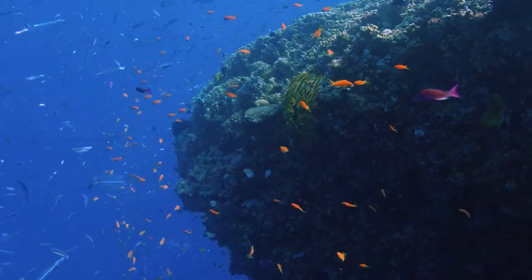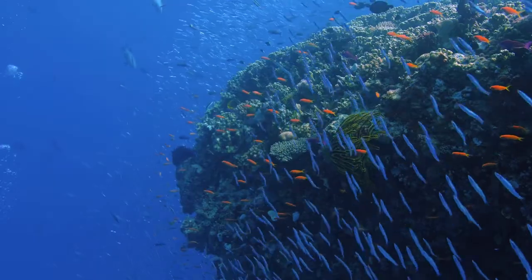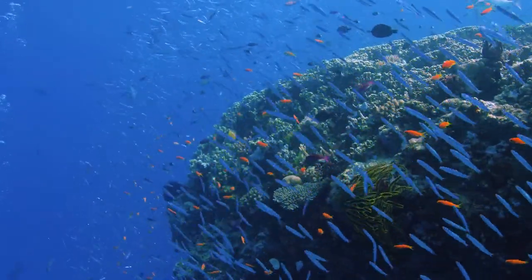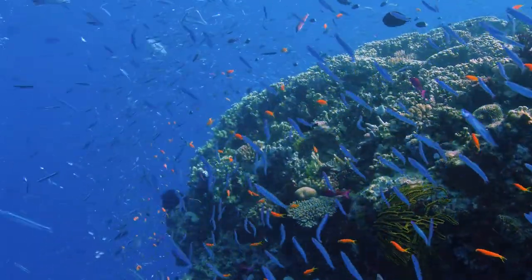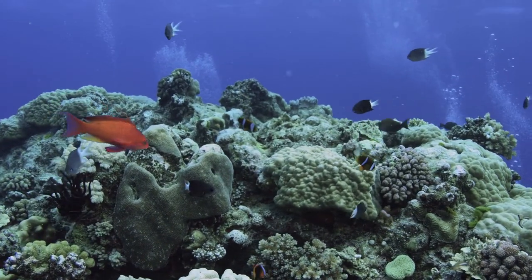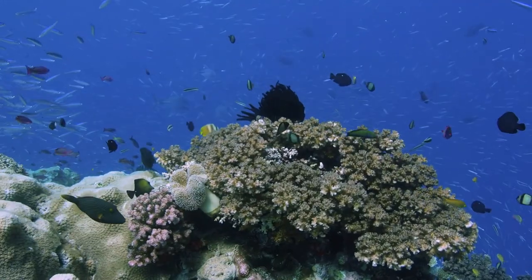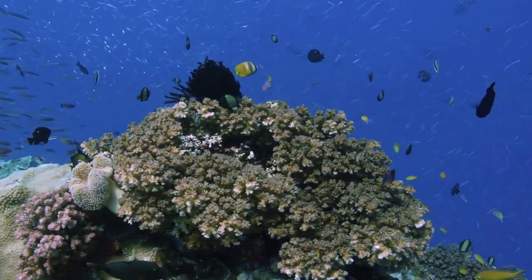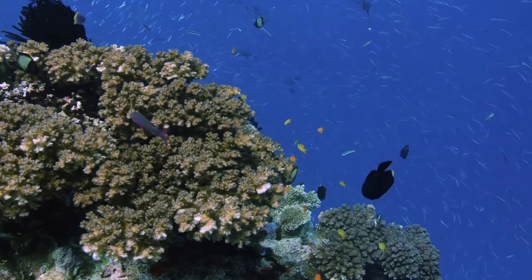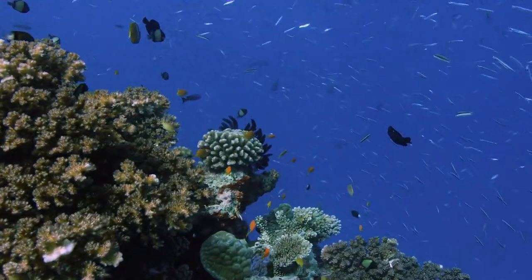The Great Barrier Reef serves as a haven for a variety of endangered animals. Inshore dolphins, whales, dugongs, sawfish, sea snakes, marine turtles, and various fish and sharks are among the endangered species. In addition, the Great Barrier Reef is one of the world's greatest carbon sinks — its mangroves and seagrasses absorb and store carbon from the atmosphere, purifying the air and assisting in the mitigation of climate change.